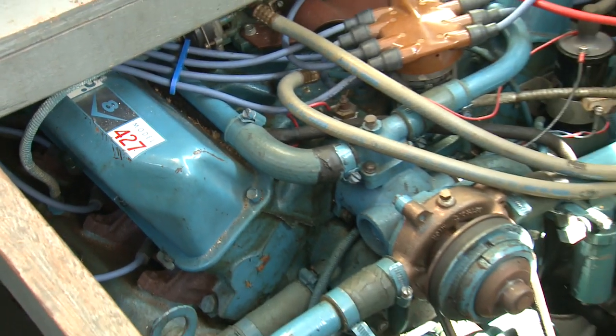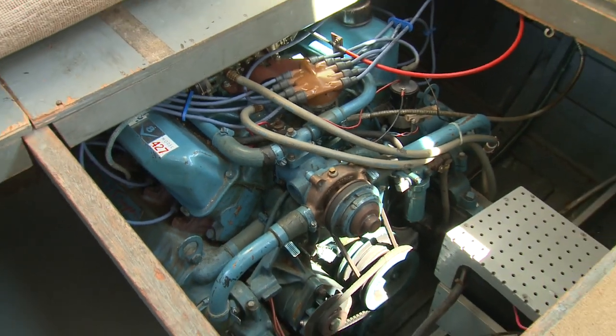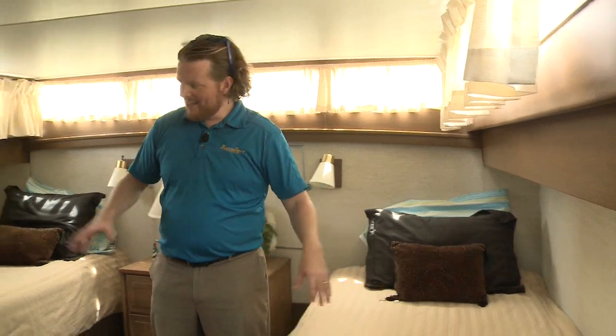Including the twin 427 Ford big block engines. Here in the master stateroom in the aft cabin, underneath each one of these beds is a fuel tank, and that speaks to Chris Craft's clever design. There's no dead space — instead they worked it into a full beam, plenty of headroom master cabin.